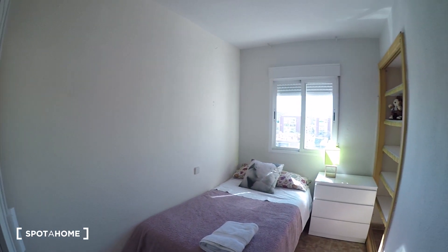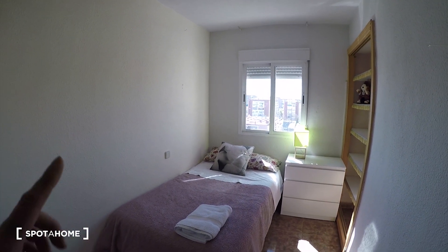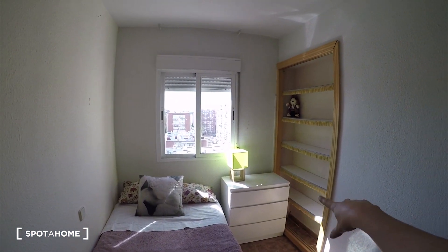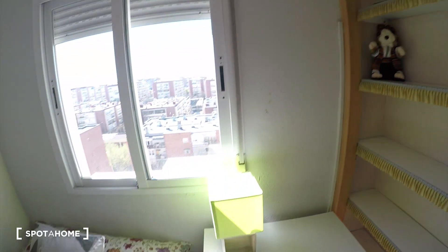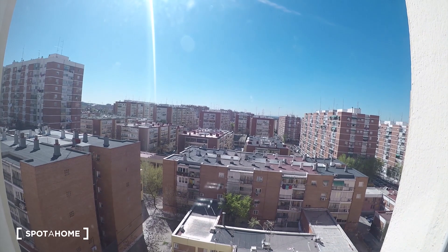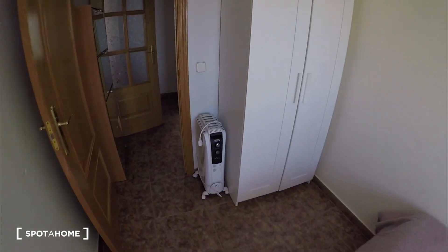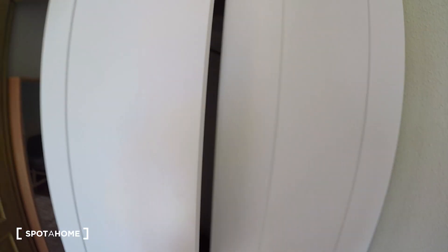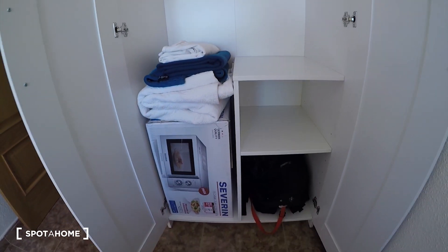Here we are in bedroom number two. A lot of light coming from the windows. This bedroom comes with a single bed — but check, it's a big single bed. We have a chest of drawers there and we have some shelves here. You can check the space we have. Same view as from the living room and bedroom one. In that side we have a wardrobe with the heating units there, though it's a warm apartment. The wardrobe has a space for hanging your clothes and some shelves as well.